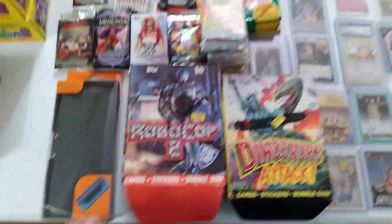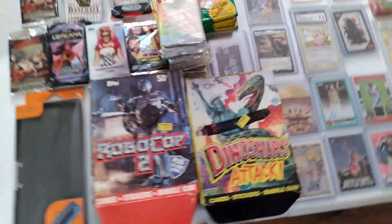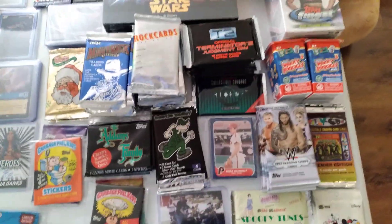We have Lorcana cards all over the place. We have a case right here for that thing — not sure, I'm not a techie. We have Robocop packs. We have Dinosaur Attack packs. Just take a look around — it's all in my bin on Whatnot.